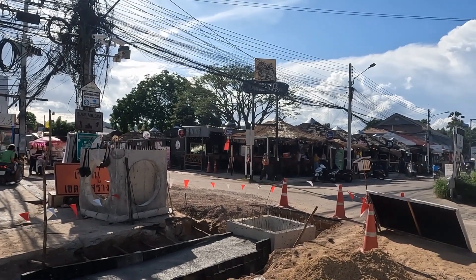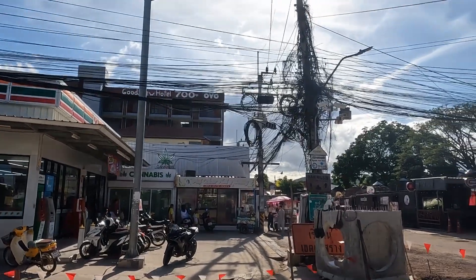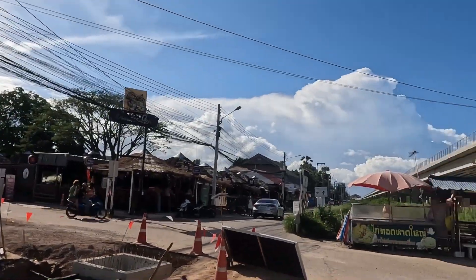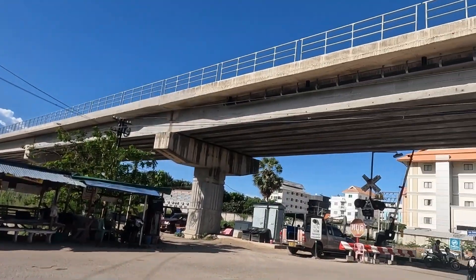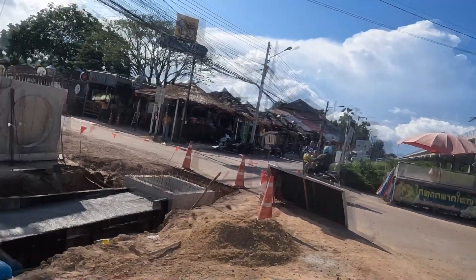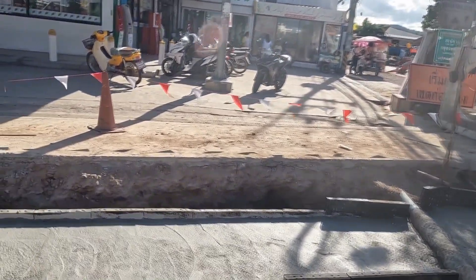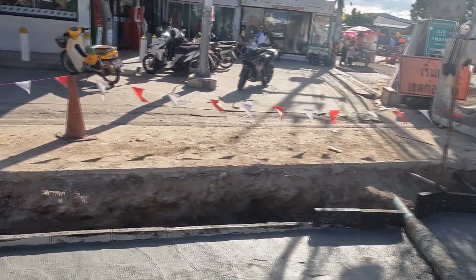I'll be walking up Soi 94 very shortly, but I'm standing here right at the corner where the 7-Eleven is and Wonderland. The overrail system is right there behind me, and it looks like they're putting in some kind of cement barrier — probably a big pipe in there.